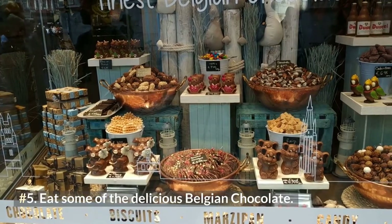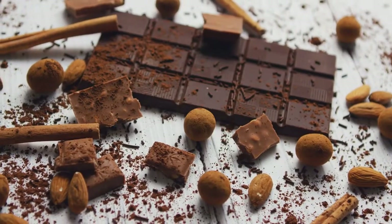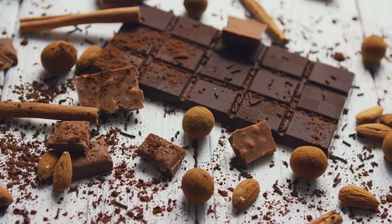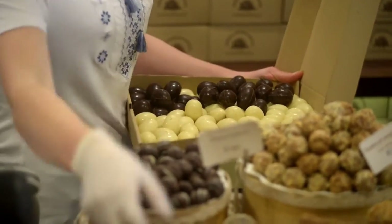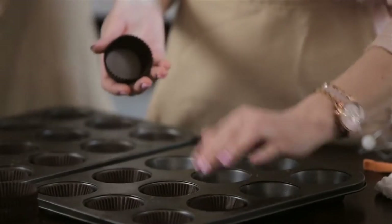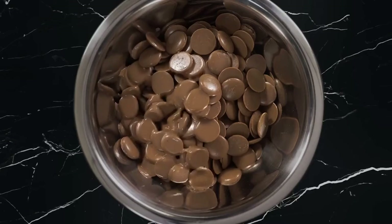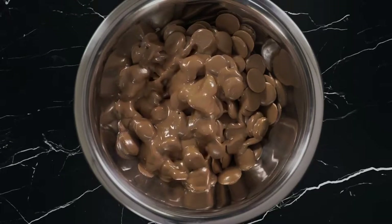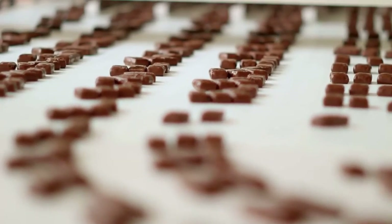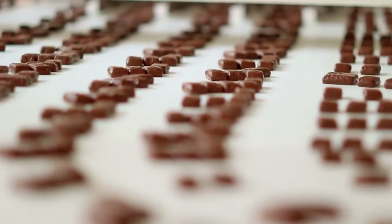Number 5: Eat some of the delicious Belgian chocolate. Tasting the delectable local chocolate never fails to appear on the list of things to do in Belgium. Almost every town in Belgium has its chocolate store, where recipes are frequently passed down through the centuries. This culture of chocolate production and refinement is admired across the world. Belgian chocolate is renowned as the finest chocolate available, and according to estimates, Belgium produces around 220,000 tons of chocolate annually.